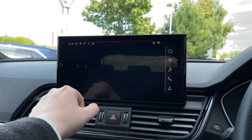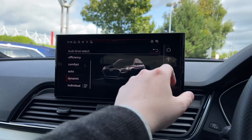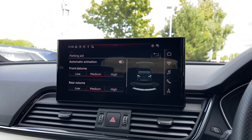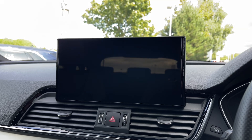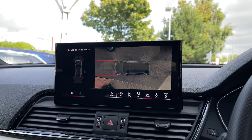As you make your way into the vehicle's menu we have the Audi drive select system with a range of different driving styles to choose from. The car also benefits from front and rear parking sensors and the car's full 360 camera system, making parking, reversing and manoeuvring this vehicle much easier.